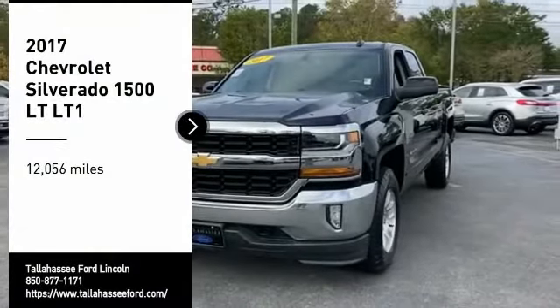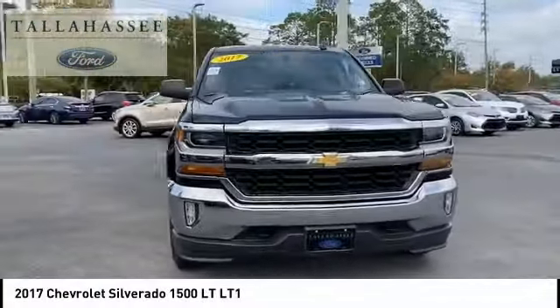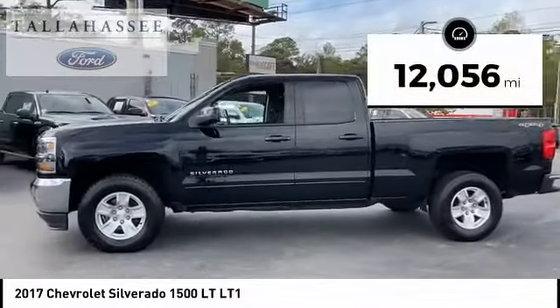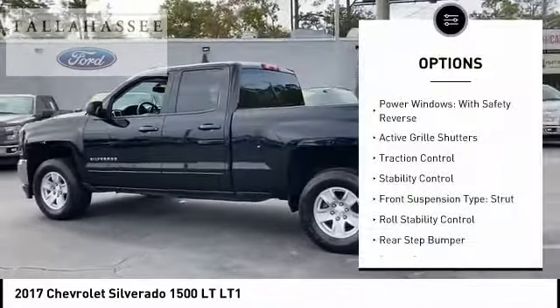You are going to love the 2017 Silverado 1500. The Chevy Silverado 1500 has the lowest cost of ownership of any full-size pickup. This vehicle has less than 15,000 miles. Here are some of this vehicle's great options: power windows.